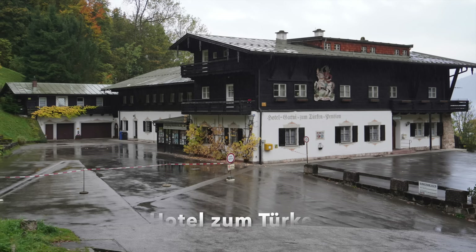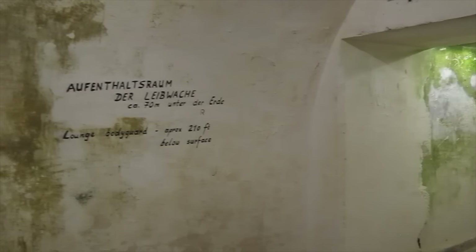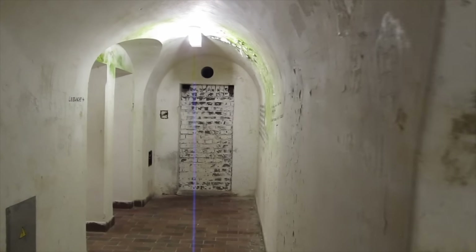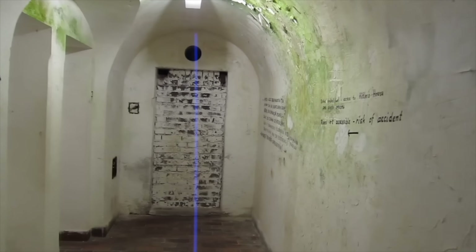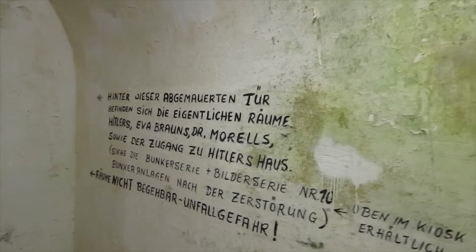The closest tourists could get to Hitler's bunker system was by exploring the bunkers beneath the Hotel zum Türken, the Bavarian hotel used to house members of Hitler's special bodyguard unit, the Reichssicherheitsdienst — the RSD — the house being adjacent and slightly above the Berghof. The hotel's bunkers are in fact part of the system beneath the Berghof. Unfortunately, with the closure of the Hotel zum Türken a few years ago, it is no longer possible to see any part of the Berghof tunnel system.